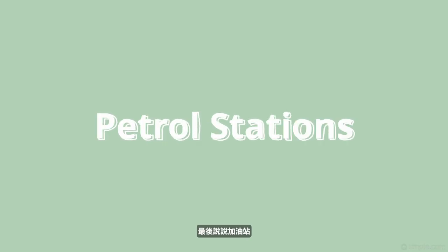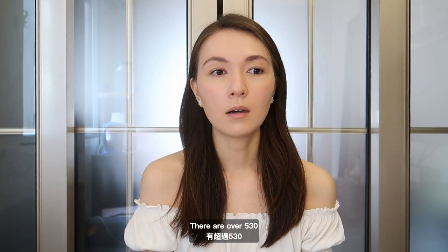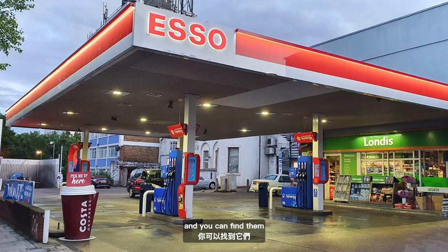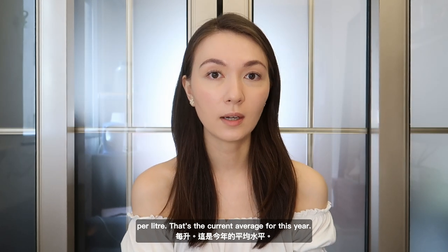Finally, let's talk about petrol stations. Gas prices are kind of high in London. There are over 530 petrol stations in London and you can find them near a busy highway, motorway, at supermarkets, or near hotels. On average you would pay around £1.91 per litre — that's the current average for this year.